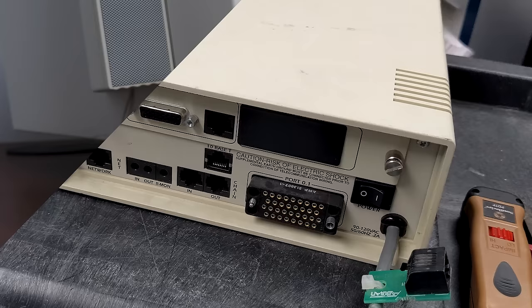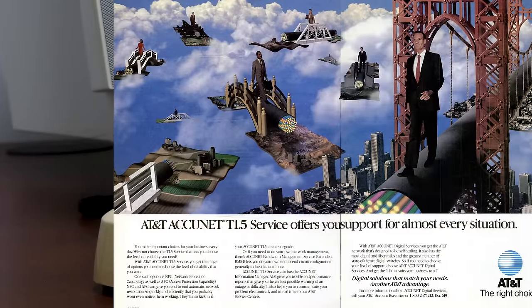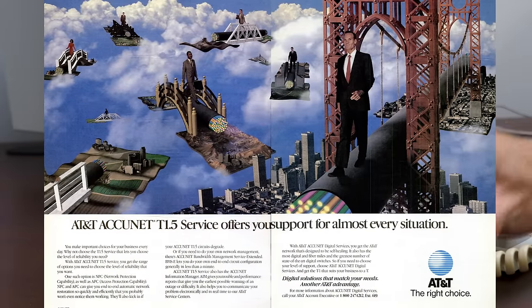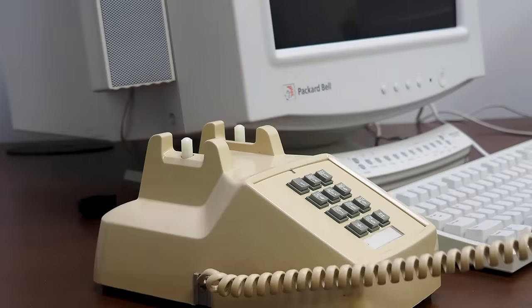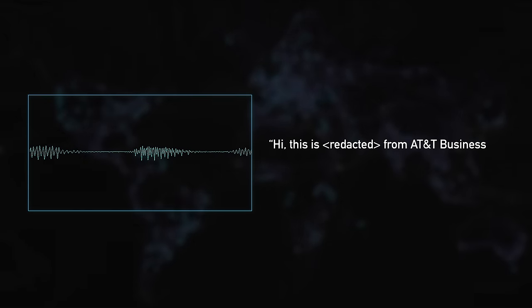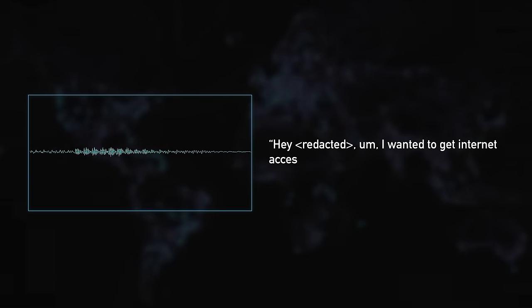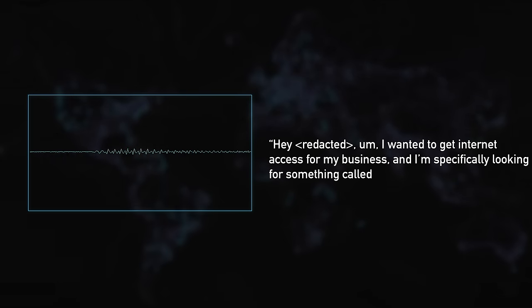But enough theory — let's get our T1 line ordered. First, we tried calling AT&T. The AT&T Business Sales representative answered and began looking into it for us.